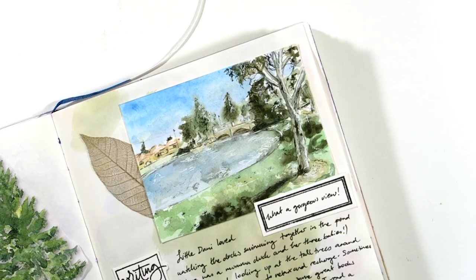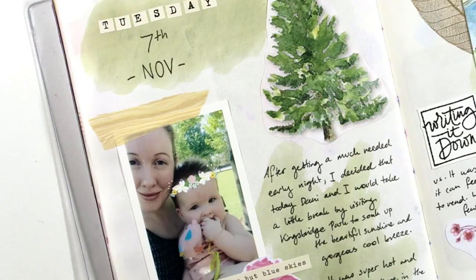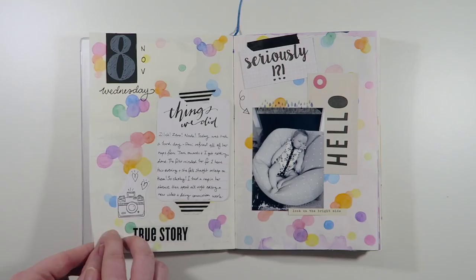For anyone who has already subscribed to my channel you would instantly recognize this journal spread. I have a process video where you can see me put these pages together after my daughter and I had a nice day out at the park. I will put a link to it in the top right hand corner so you can watch for yourself.